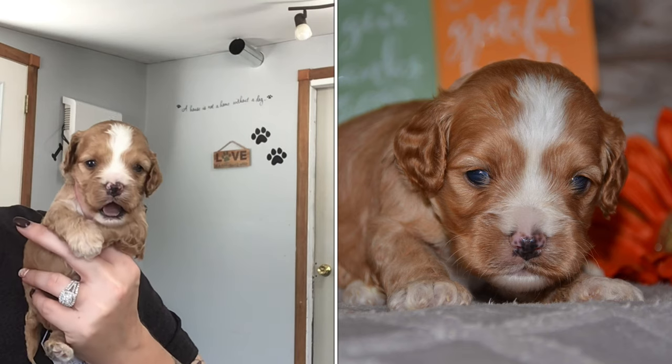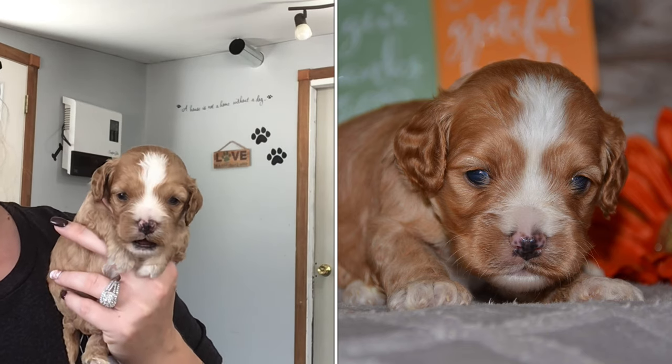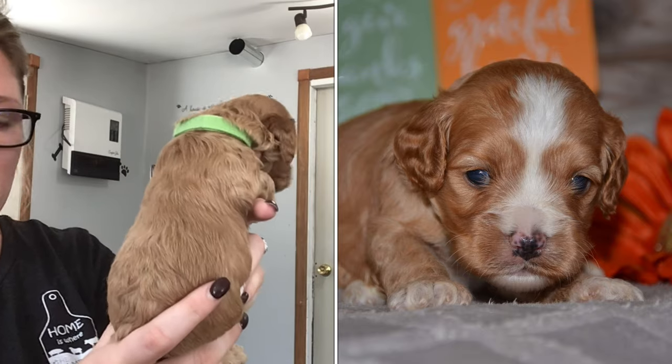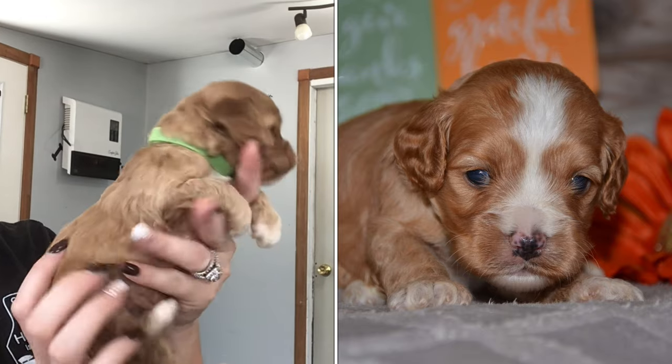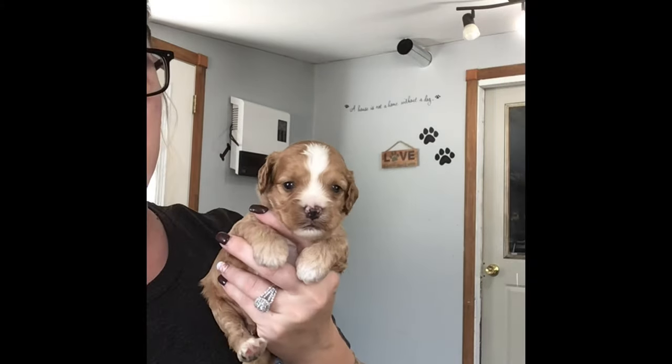He is super playful with his siblings. Again, this is Green collar Aaron — the little bit smaller boy.